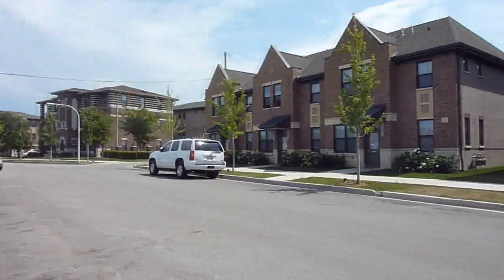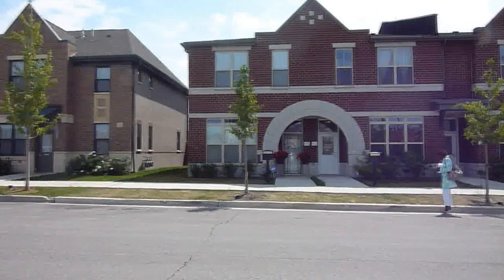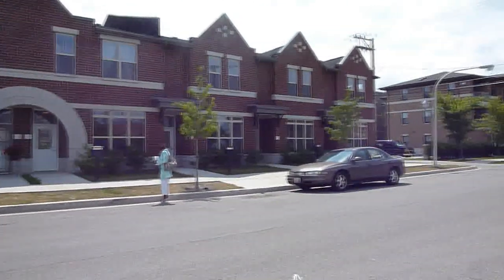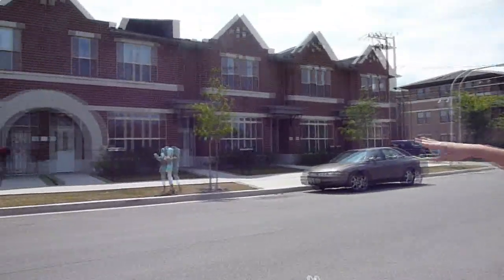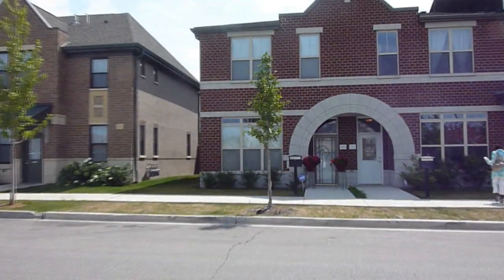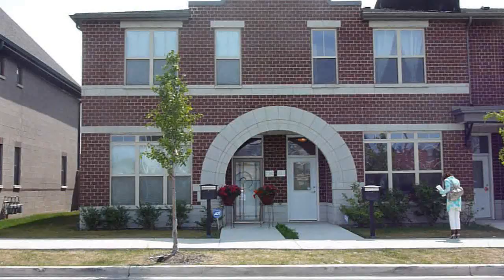We've come outside now just to show off what the homes look like from the outside. They're a brick and masonry construction — a beautiful red brick with an arched doorway. Here you can see a buyer at 725 — that first door to the left — personalizing their space with some planters and a storm door in the front, which is something any of the buyers can do.